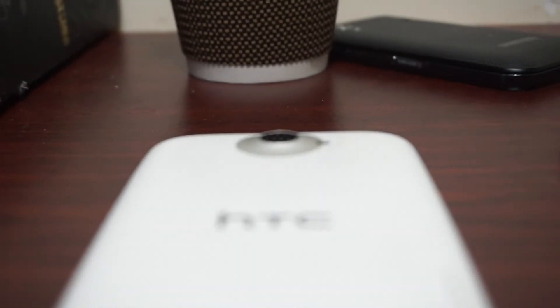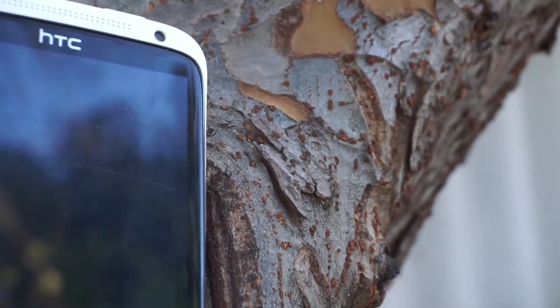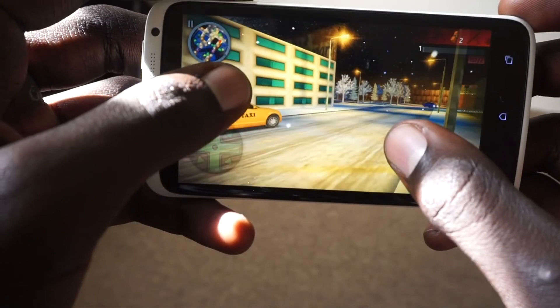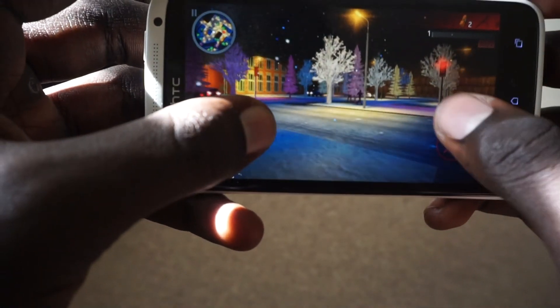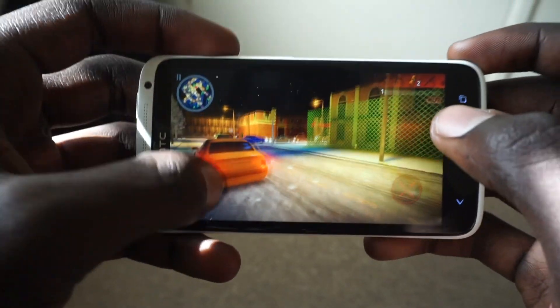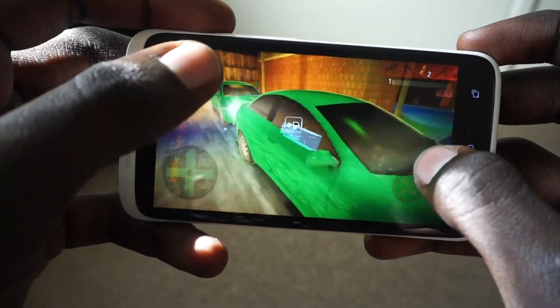Overall, the HTC One X is a great phone — though not for 2022. Its design is up there with many flagship smartphones today, and the processor definitely added to its smooth user experience. If you have this phone, try customizing it — it will change your perspective on this smartphone. That's all I have for you guys today. If you enjoyed this video, a like and subscribe would be greatly appreciated. Enjoy your day, and peace.